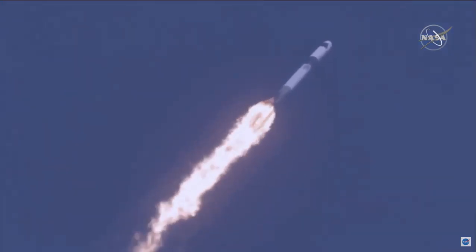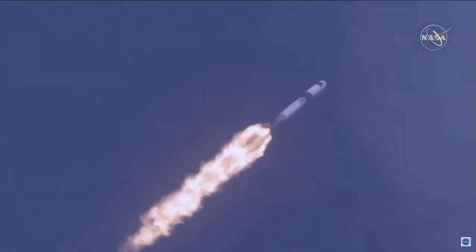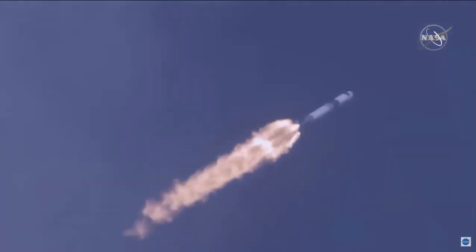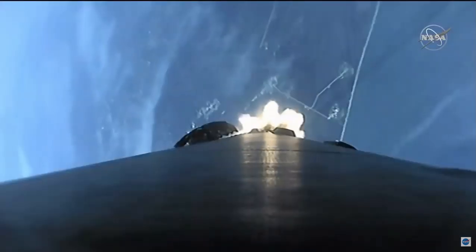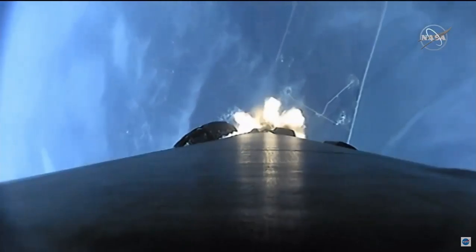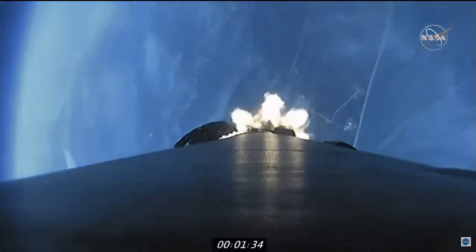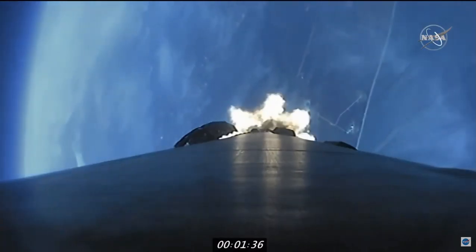A couple of really important calls there — supersonic, obviously exceeding the speed of sound, and then Max Q, maximum aerodynamic pressure. That comes from passing through an atmosphere that is still fairly thick while increasing speed dramatically. They throttle back slightly just to make sure the vehicle can handle those loads, and then they'll accelerate back up. There's a beautiful shot on screen; you can see the plume coming off the base of that first stage.